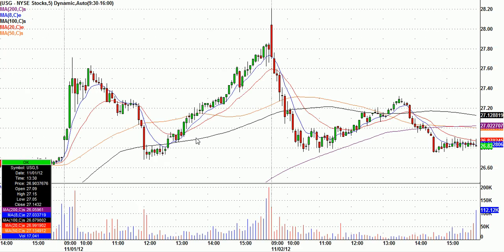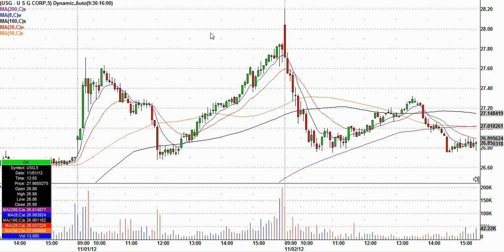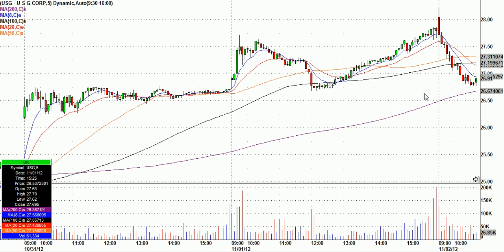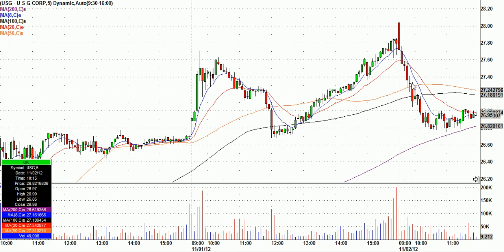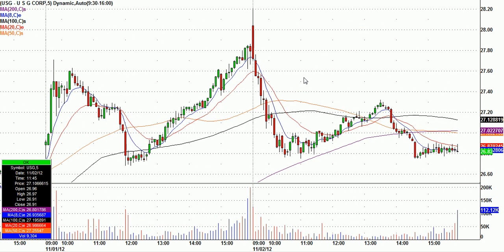The other SMS call was USG, a drywall company that should do really well. You can see it's had a heck of a run with the hurricane deal, then gapped up and sold off all morning. I ended up calling USG at $26.91 for our SMS members, and it ended up going to about $27.30 something. I had a nice little trade in that one as well.